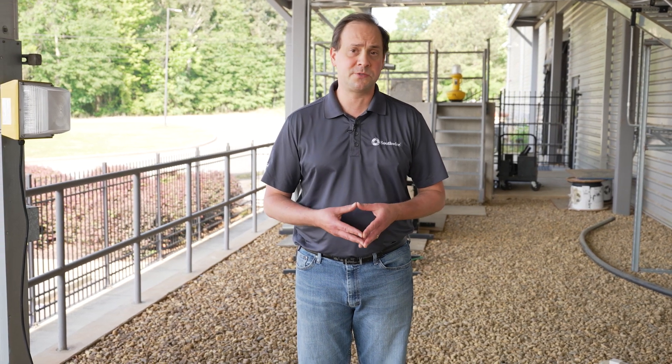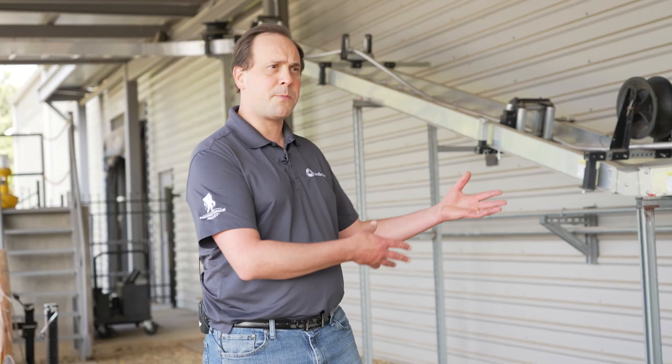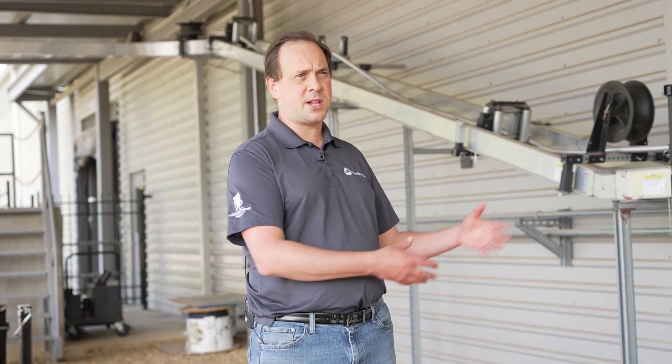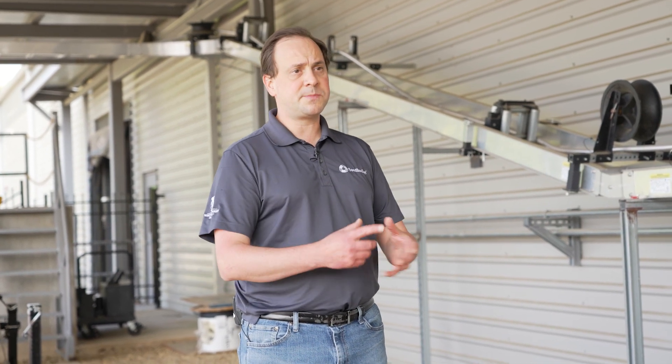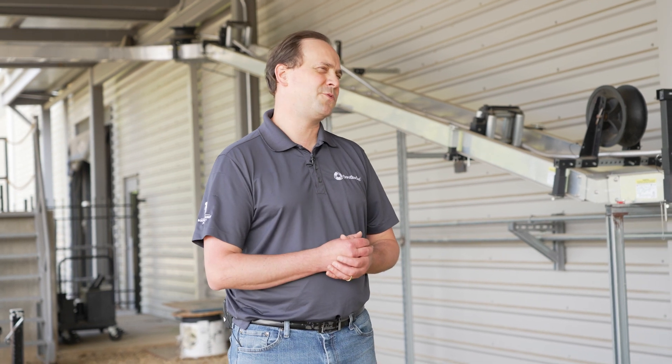At Southwire, what we do is we make temporary power boxes, carts, and cables that basically enable the same distribution system that we have in our residential and commercial neighborhoods. Somewhere you have a power plant or generator producing that electricity, you have a distribution network of wires and cables bringing it to a substation, further stepping down the power into your home into something you can use — in most cases a duplex receptacle.